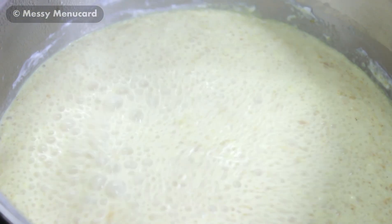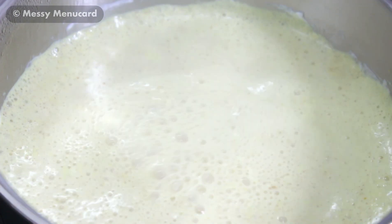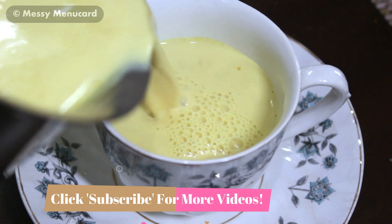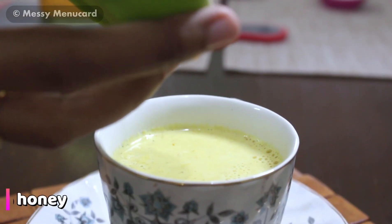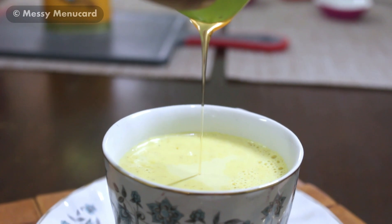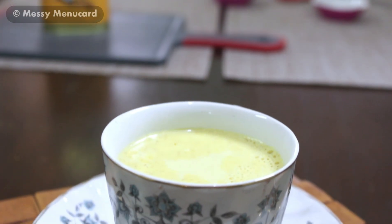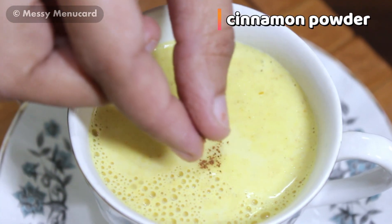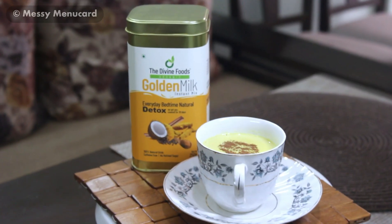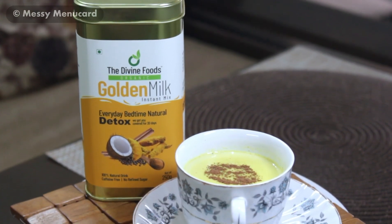Now let's switch off the flame and our golden milk drink is ready. Let's pour it in a cup. Now I am going to add some honey — almost 1 teaspoon of honey. It is advisable that you should not use honey while cooking, so I have added it in the serving. Let's top it up with a sprinkle of cinnamon powder. This is not a regular turmeric drink, but the best formula which helps your body absorb the benefits of turmeric.